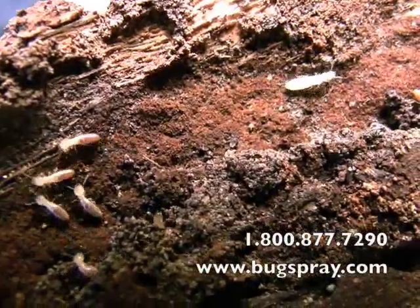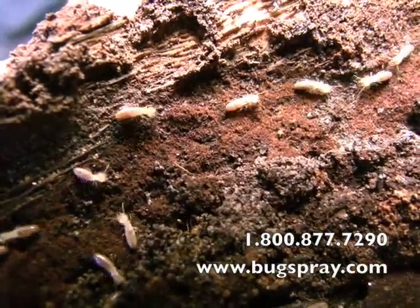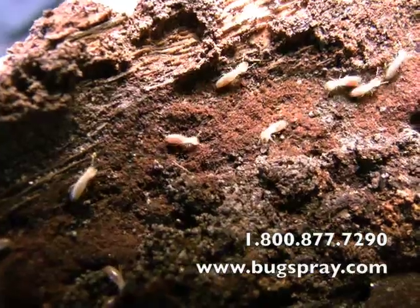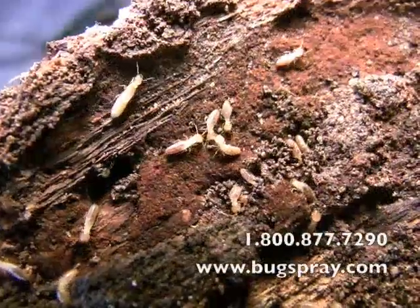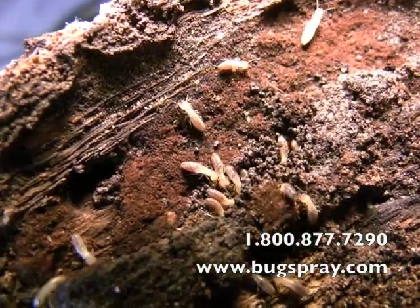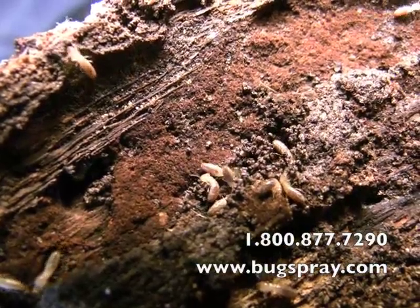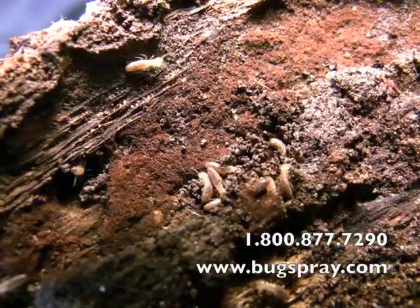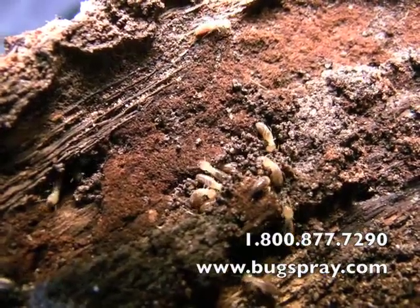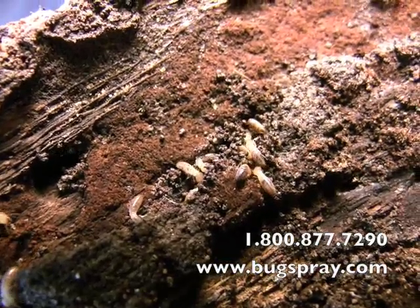Now we're looking at some worker termites, a little bit towards the left. You'll notice they're all the same size, with a dark section to their body. Those dark sections are there because they will take on the color of their food supply. Termites are mostly transparent, and the workers, who are the ones who feed all the time, will definitely become the color of their food supply.